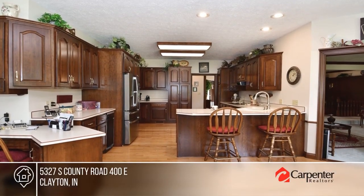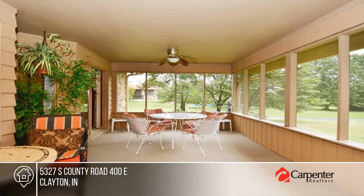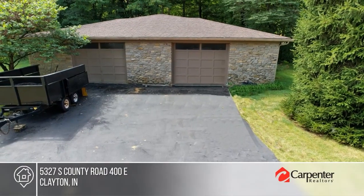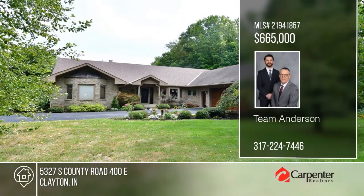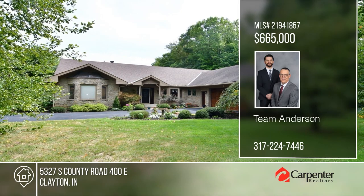Check out this custom-built ranch nestled on 7.7 acres. It boasts 4,759 square feet of finished living space with custom oak paneling, bay windows, and built-in bookshelves. There are three bedrooms and four baths. Enjoy a finished basement and a screened-in porch. To see it yourself, schedule a tour with Team Anderson.